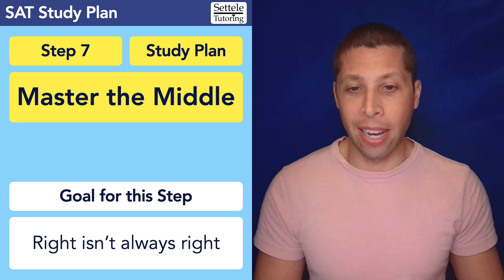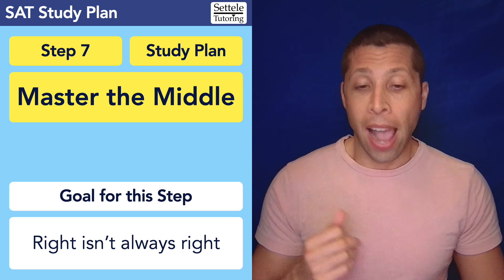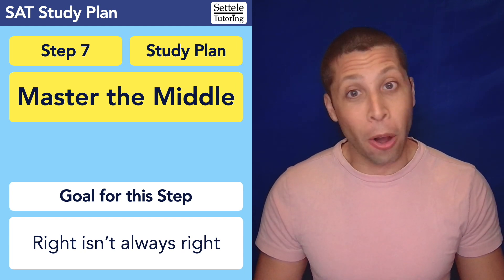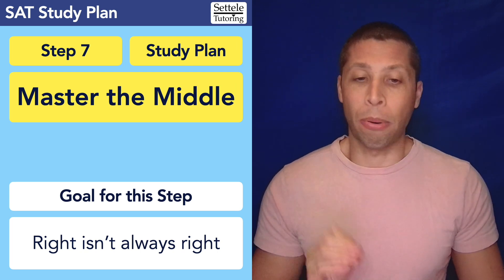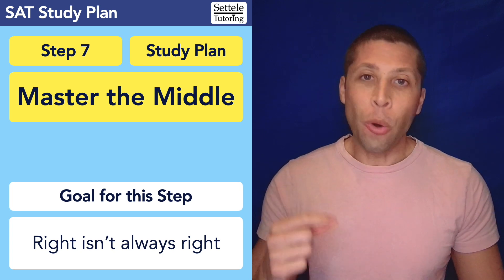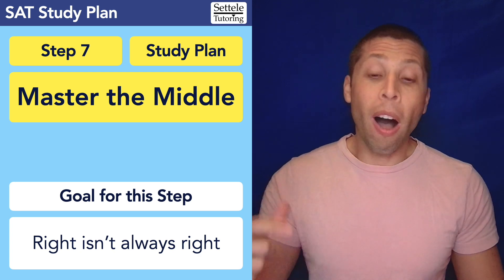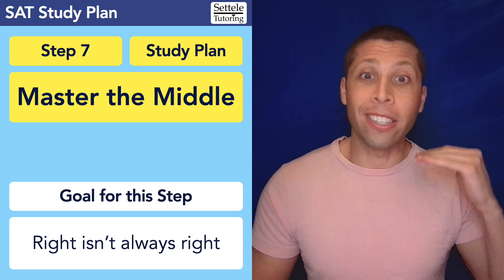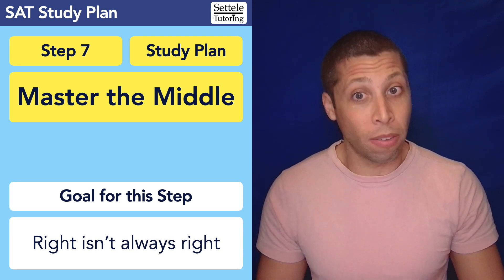That's why step seven is all about mastering the middle — this is a really important idea. A lot of you are going to come out of that second practice test saying things like, I need help with the hard math questions, I'm too slow on the hard reading passages. Maybe. But in my experience, the real problem is you need help on the easy math problems, and you're too slow on the average predictable reading questions. On that easier stuff, you need to be lightning fast, flawless, confident, efficient. That is where most of the points are.